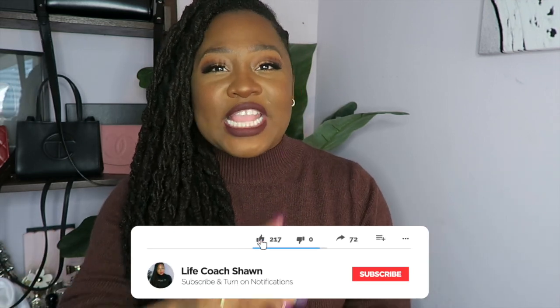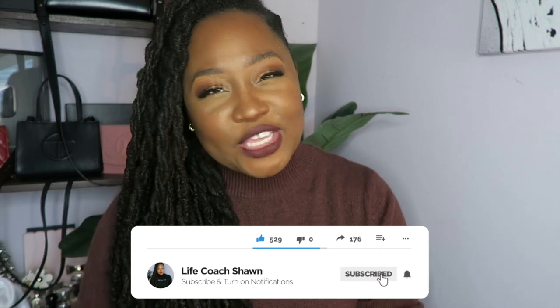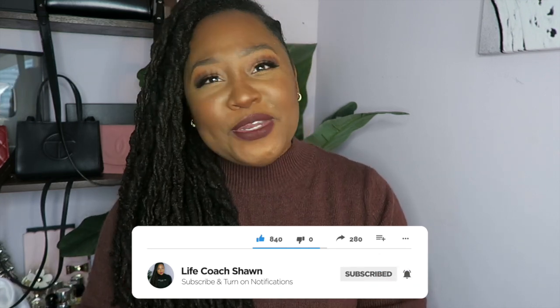Also if you like lookbooks, luxury unboxings, dating advice, commentary, a little bit of everything, go ahead and hit that red subscribe button and while you're at it, tap that little bell. That way you'll be notified every single time I upload a video. Without any further ado, we have a lot to cover. Let's try on some clothes.